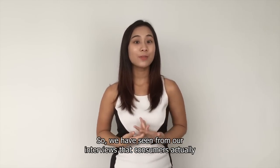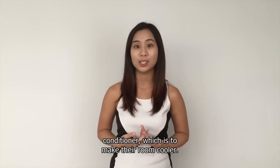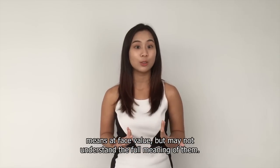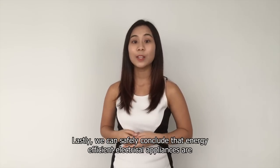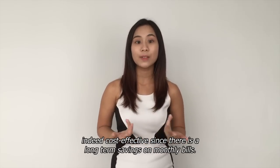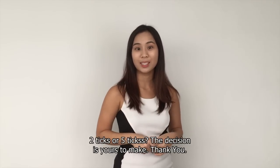Hi there, it's me again. I hope you enjoyed the adventures of Zai. We have seen from our interviews that consumers actually do not prefer the fanciest functions in their air conditioners — they only need the basic function of making their room cooler. Also, many people know what eco-labelling means on face value, but may not understand the full meaning. Lastly, we can conclude that energy-efficient electrical appliances are indeed cost-effective, since there are long-term savings on monthly bills. However, you are the one who decides — two ticks or five ticks, the decision is yours to make. Thank you.